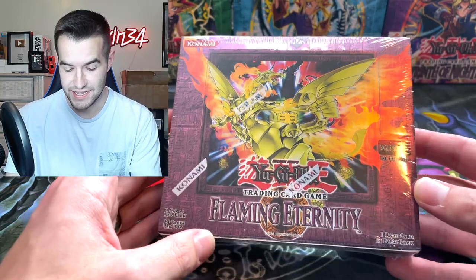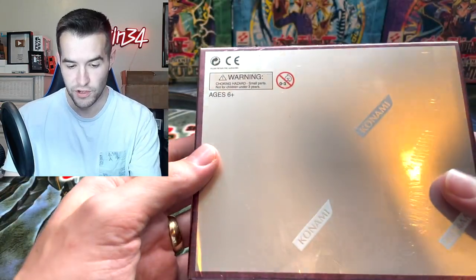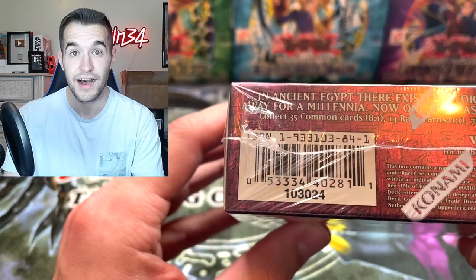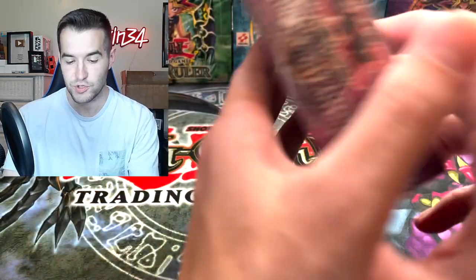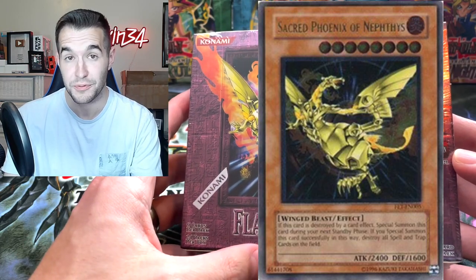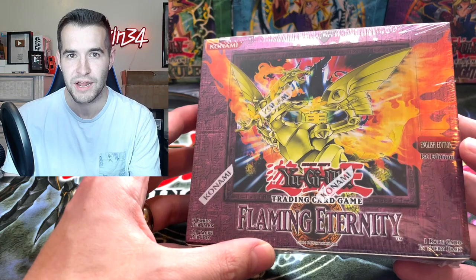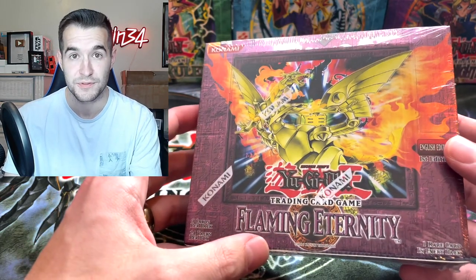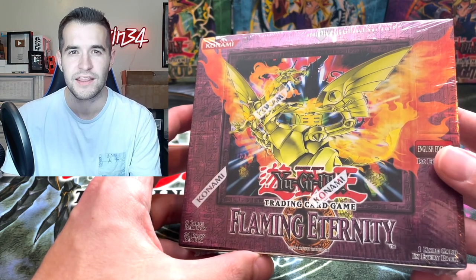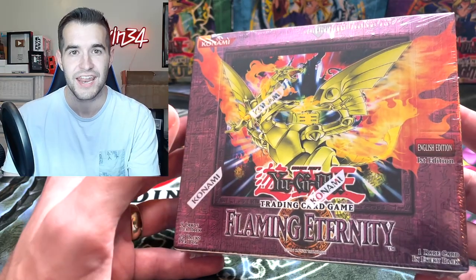There it is — Flaming Eternity first edition box! This is pretty cool. This is a hobby first edition box, so we could technically pull the Sacred Phoenix ultimate rare, which would be pretty insane. I think I'm going to be opening this one up for myself on the channel — I've never opened this box. I'm thinking maybe we do it next weekend. Do you guys want to see this opened?